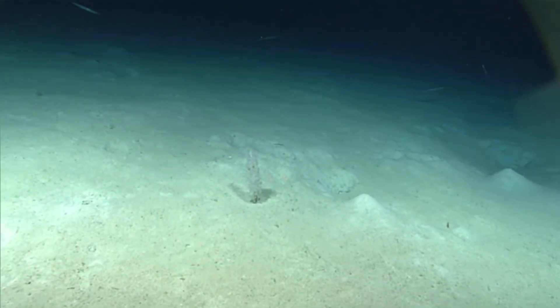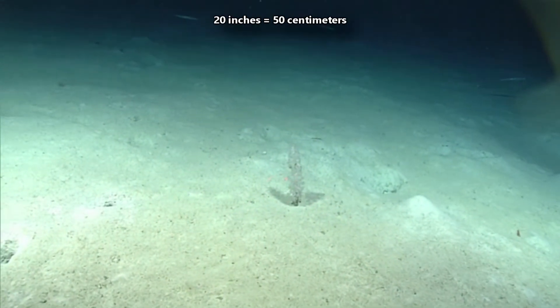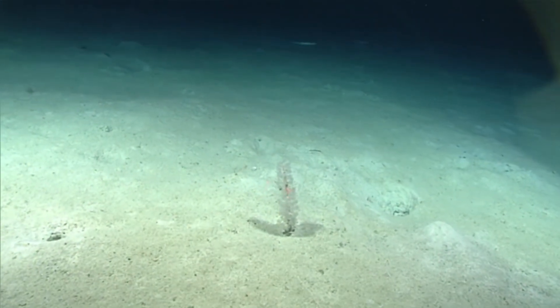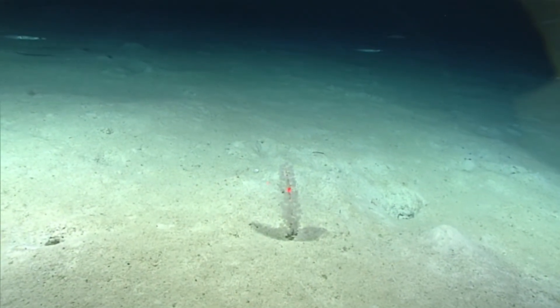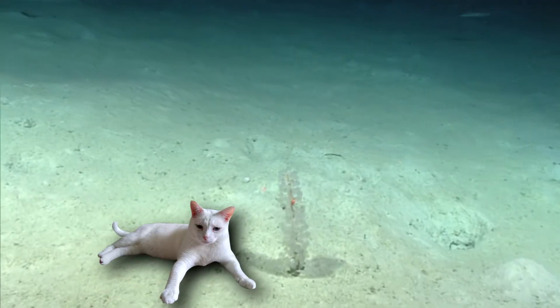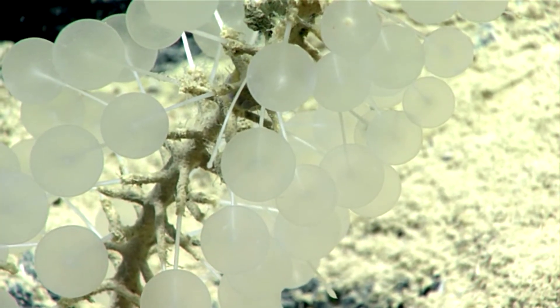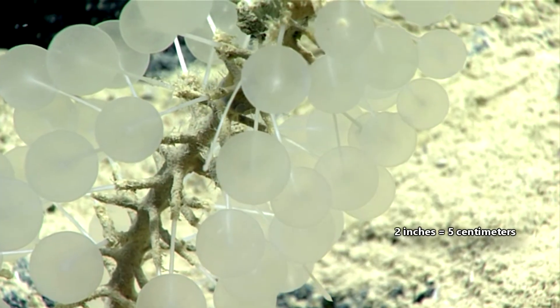Surprisingly, these sponges aren't small. They reach about 20 inches in height, meaning they reach about to the average adult-sized person's knee while standing. The ping-pong shapes at the end of their branches are believed to reach about 2 inches in diameter.